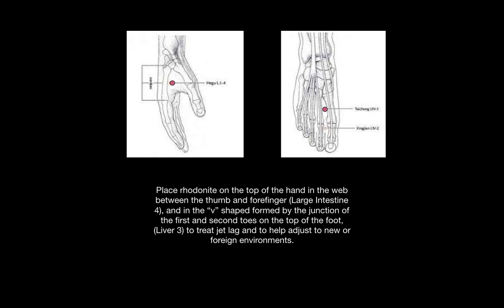You can place Rhodonite on the top of the hand in the web between the thumb and the forefinger — this is called large intestine four — and you can place it between the second toes on the top of the foot, known as liver three. This combination treats jet lag, helps alleviate headaches caused by liver yang rising to the head, and helps people adjust to new or foreign environments.